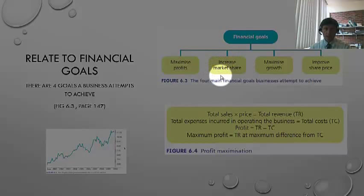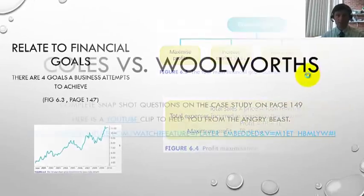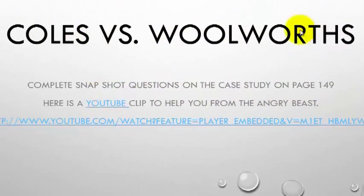A graphic example relating to market share and improving a share price is the big battle that goes on between our two big retailers. Please have a look at the YouTube clip and during the lesson time I'll ask you to complete the snapshot questions on the case study on page 149.